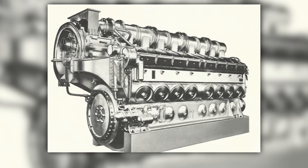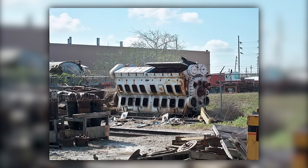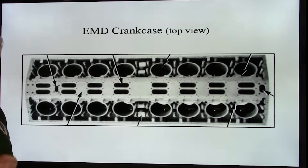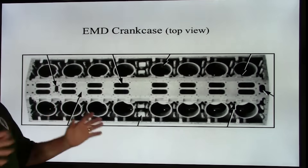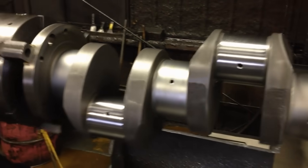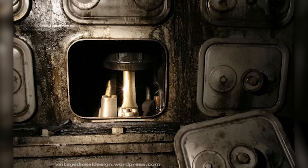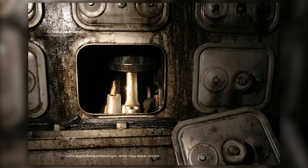The gear-driven accessories meant no belts to slip or break. The crankcase was a masterpiece of foundry work, cast in Meehanite iron, providing the rigid foundation needed to handle the massive forces generated by 16 cylinders firing in rapid succession. The crankshaft itself was a forged-steel monster with throws precisely balanced to eliminate vibration even at maximum power. Each connecting rod was machined from a single steel forging with bronze bushings that could be replaced during routine maintenance.